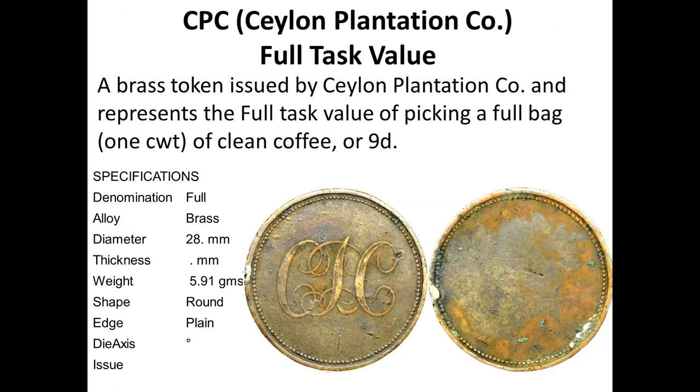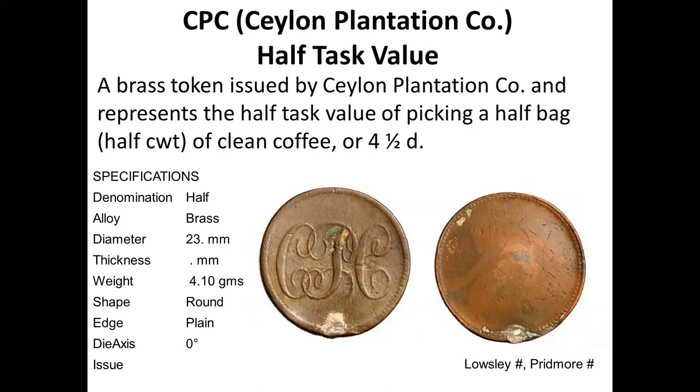The Ceylon Plantation Company is another example where you find only the initials CPC, with the size of the token indicating its value — the full token and the half, with a logo as the only indication of value. The full tokens are around 28 to 34 millimeters, and the halves are around 20 to 25 millimeters.